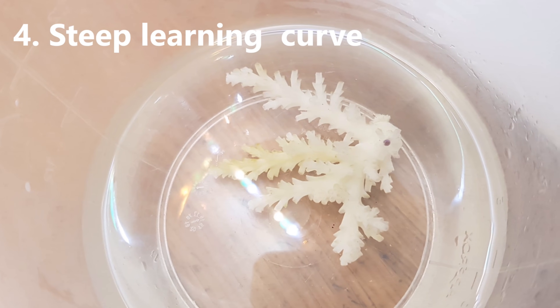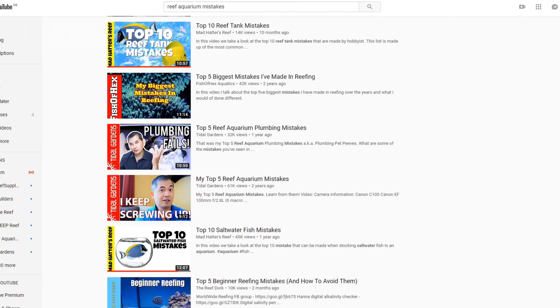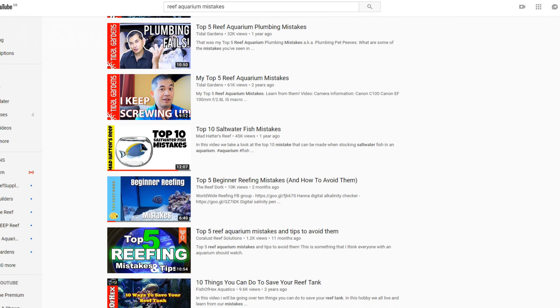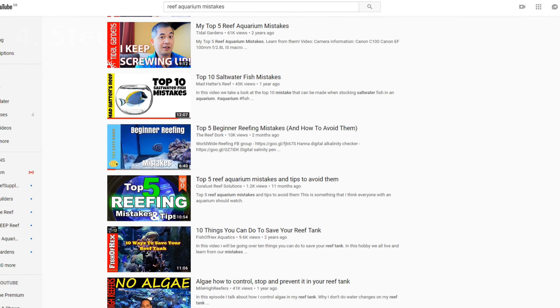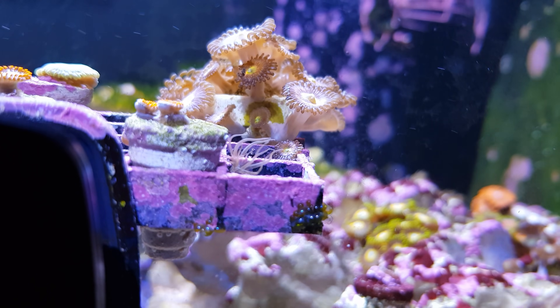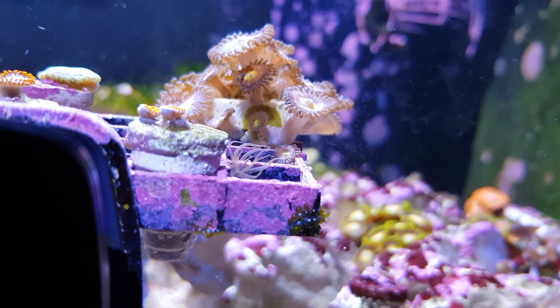Number four is the steep learning curve. There are millions of things that can go wrong when you first start this hobby. And no matter how much research you do, you will drop the ball and you'll do so regularly. It could be topping off evaporated water with salt water instead of fresh water, wondering what that hitchhiker is on your new coral and if it's good or bad,